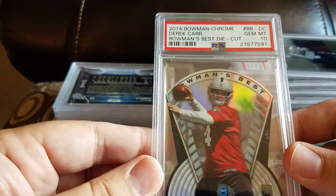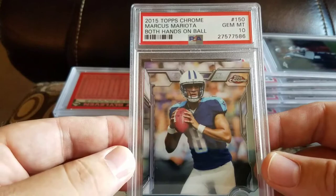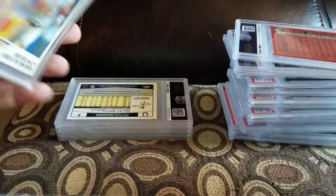Got a 2014 Bowman Chrome Derek Carr Bowman's Best Die Cut and a 10 — I know that was his. Got a 2015 Topps Chrome Marcus Mariota both hands on ball and a 10. Got a Burt Blevins '86 Topps and an 8 — I think all 5 or 6 of the '86 Topps I sent in were 8s. Got a 2013 Topps Heritage Mike Trout Memorable Moments and a 10.